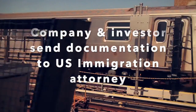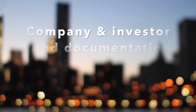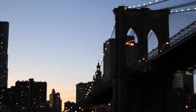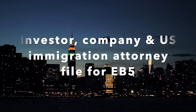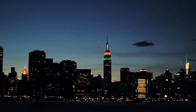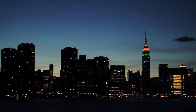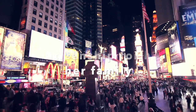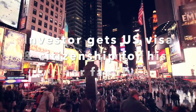The company and investor will send documentation to the U.S. immigration attorney. The investor, the company, and the U.S. immigration attorney will file for the EB-5 USA Dual Citizenship Program for foreign entrepreneurs and their family. The investor will get a U.S. visa and citizenship for his or her family.